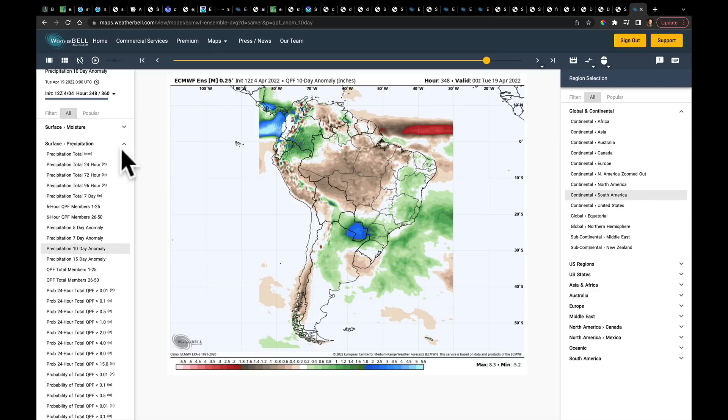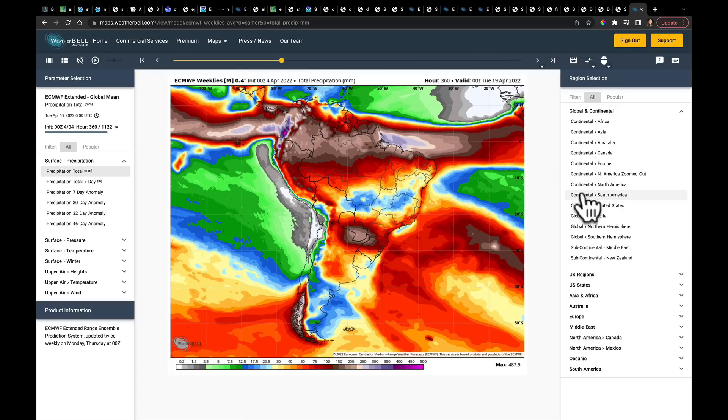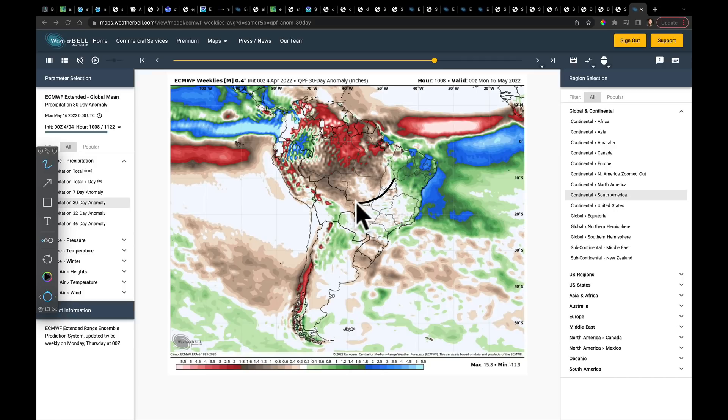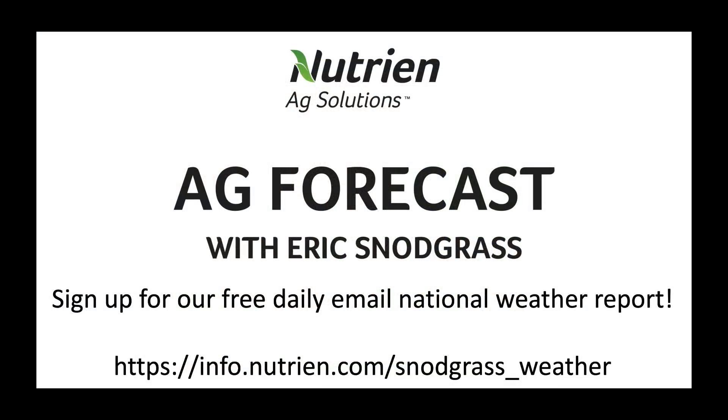I'm going to watch that very carefully. Let me show you the weeklies which just came out today — the South America 30-day anomaly. Mid-April to mid-May: we need to know if we're going to encroach on Mato Grosso with more dry conditions going forward. At this point, the weeklies do not paint a picture for any sort of negative impact going forward — it's right here that I'll keep a close eye and I'll keep you updated later this week. Thank you so much. We'll talk to you again on Thursday. Have a good one.